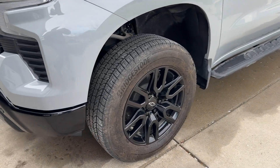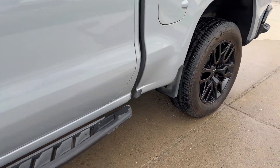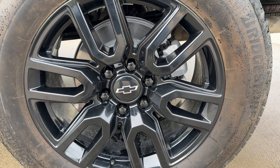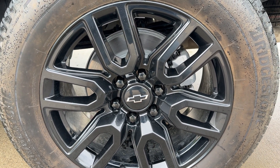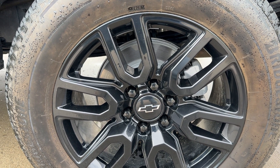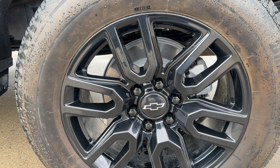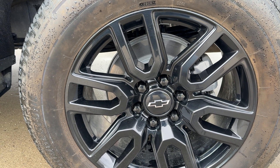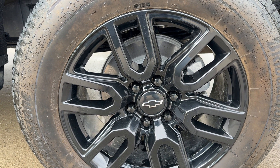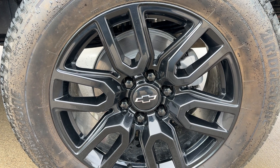What up dudes and dudettes. The marketplace wheels survived a TPMS swap. As far as I know, these ones take 433 megahertz instead of the 315 prior to 2023, and we were able to get the universal TPMS to sync to this 433 megahertz, which was awesome.